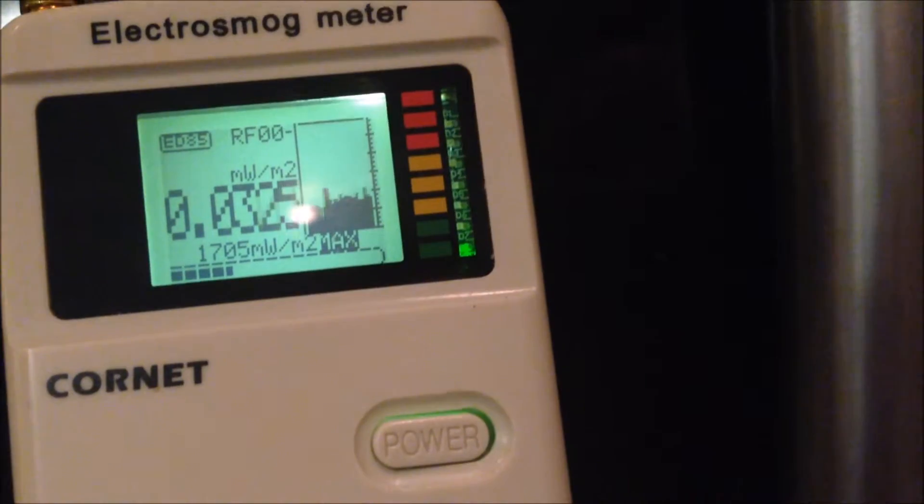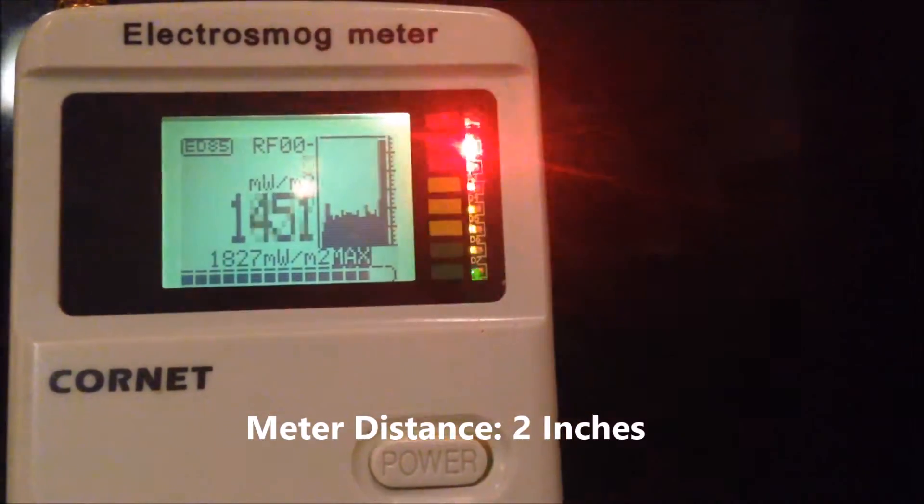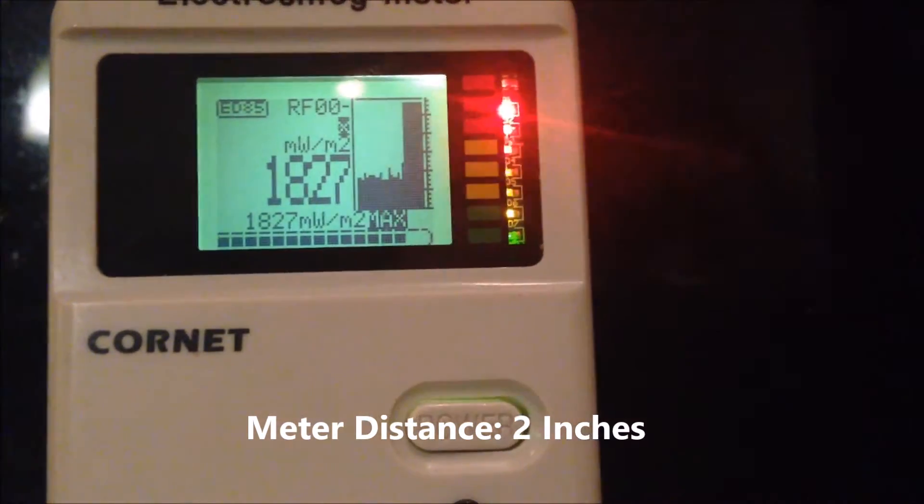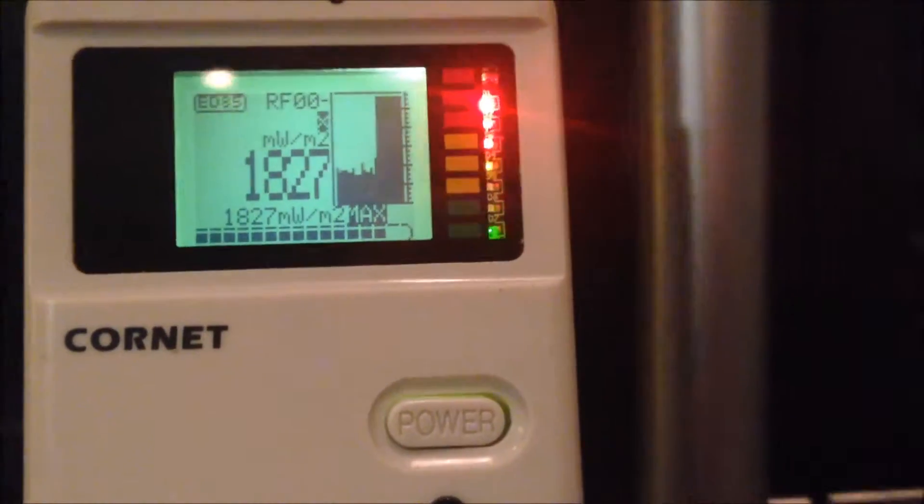So just hit start here. For reference the meter taps out at 1827 — won't go higher than that. We're about two inches away, so that's tapping it out.